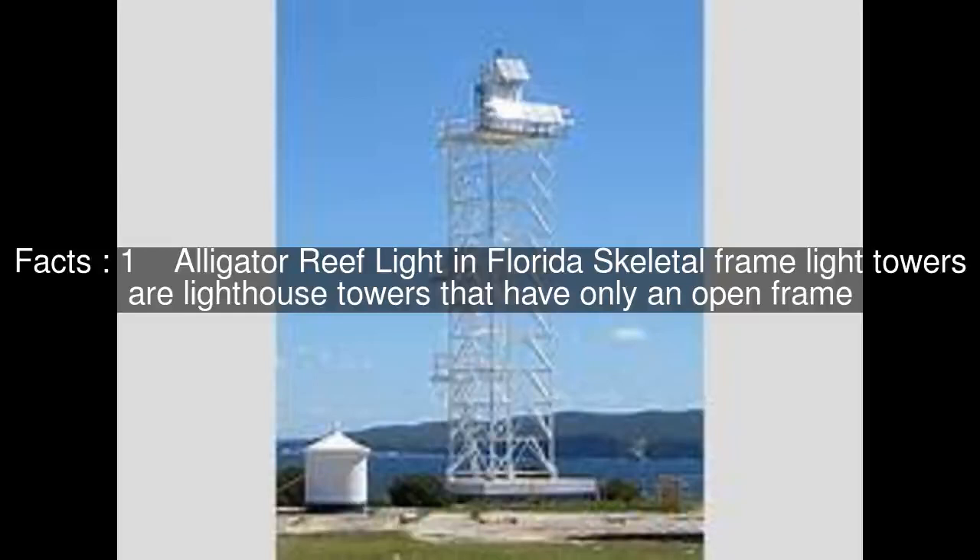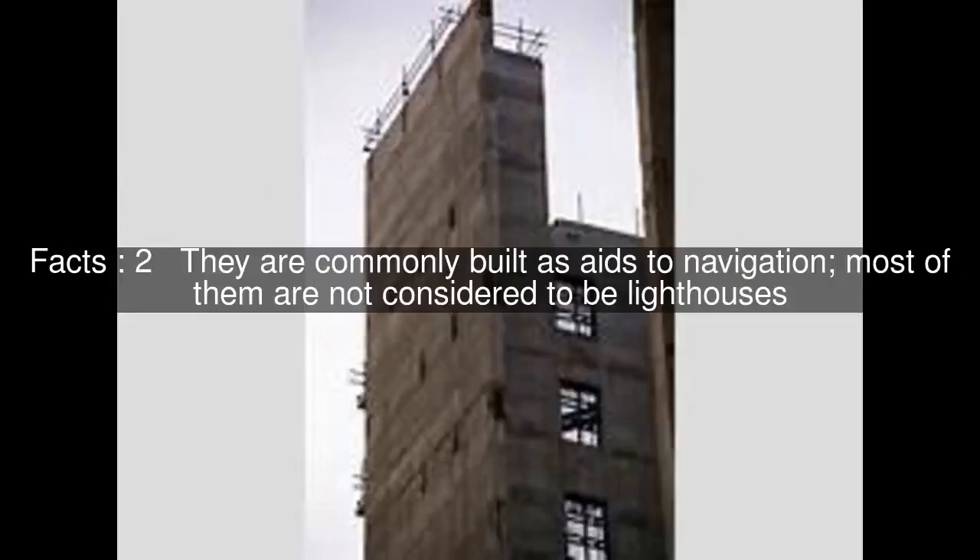Alligator Reef Light in Florida. Skeletal Frame Light Towers are lighthouse towers that have only an open frame. They are commonly built as aids to navigation, and most of them are not considered to be lighthouses.